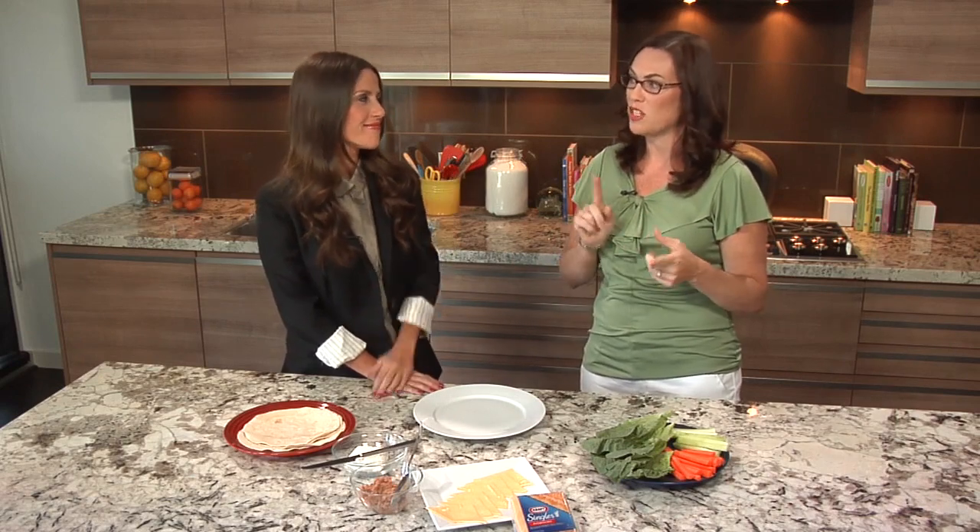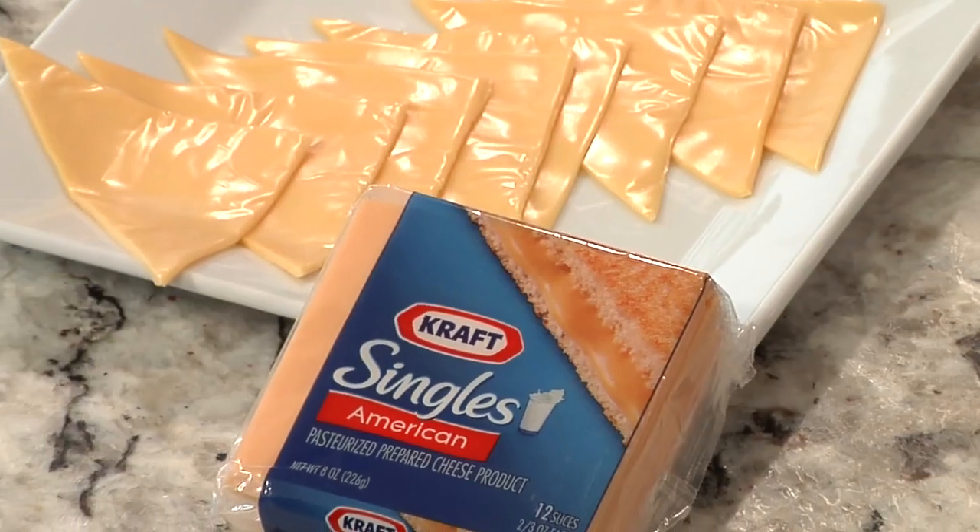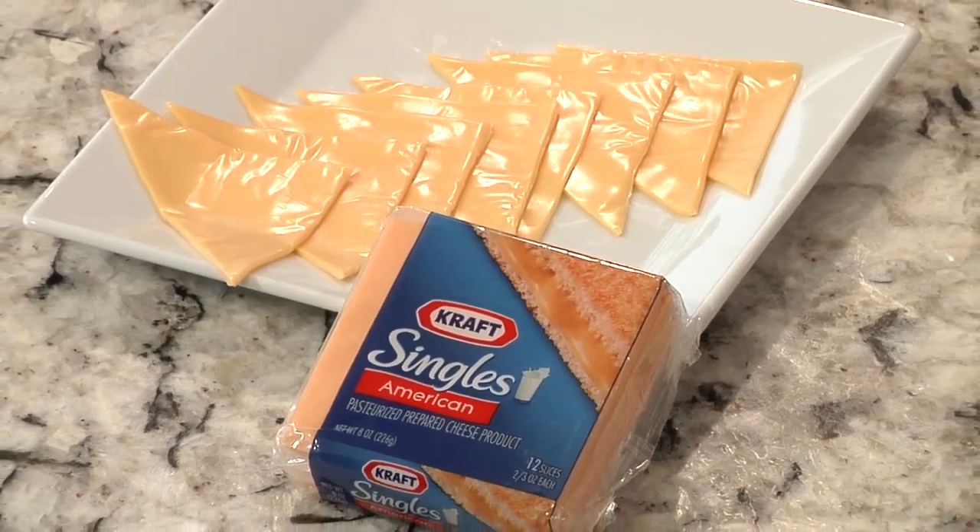The trick I found is that you find something your kids really like and then use that to entice them to eat things they don't normally eat. For that I like to use cheese — it's wholesome, it's great for calcium, and the kids love it.